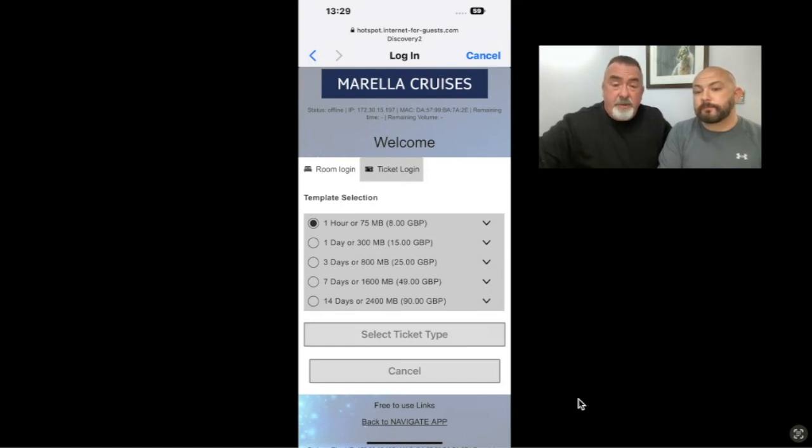I stood my ground and eventually she agreed to give us a full refund. Other people we spoke to on the ship had the same problems — they complained and they also got a refund. So thank you Morella for that; it took a while but we got there in the end.